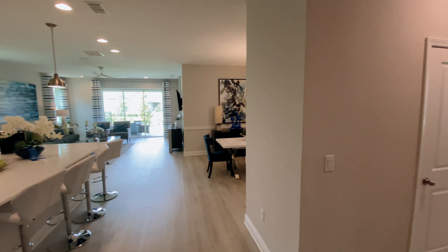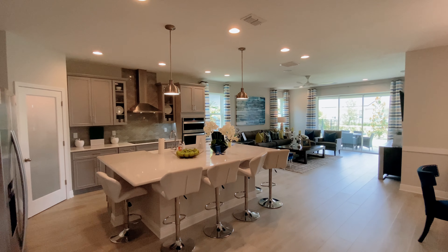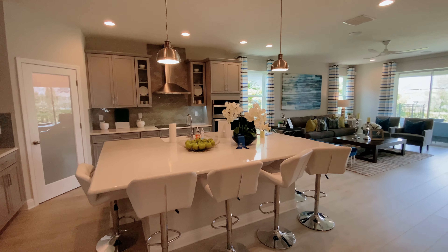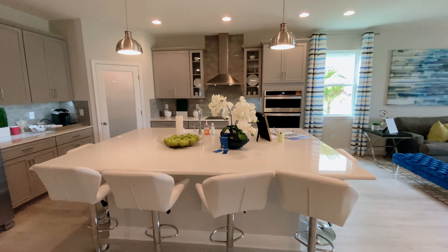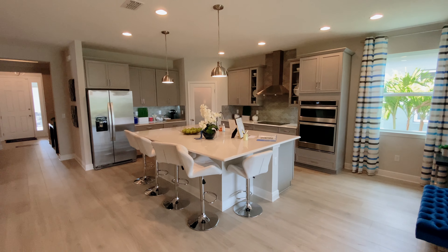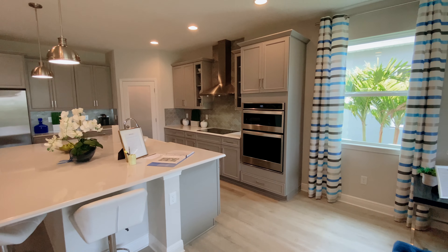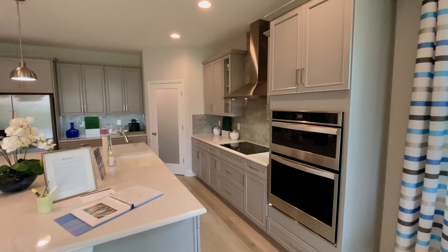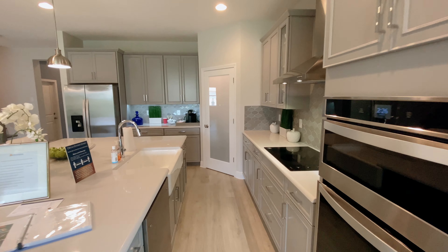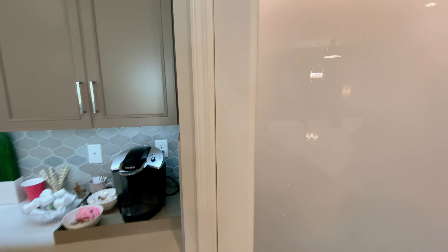Now we are in the kitchen. Standard features include granite countertops, 42-inch upper cabinets with crown molding, stainless steel appliances, recessed lights, and a microwave vented to the exterior. This extra spacious middle aisle also comes standard. Here we have a fully upgraded gourmet kitchen with double microwave and oven, stainless steel hood, built-in cooktop, farmhouse sink, and a pantry right here.